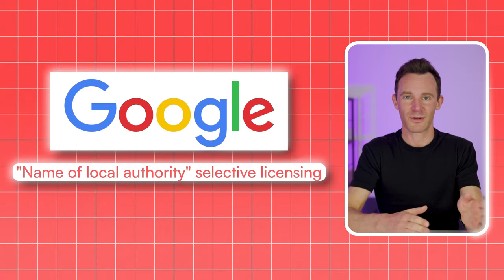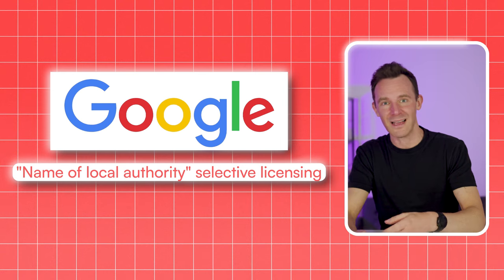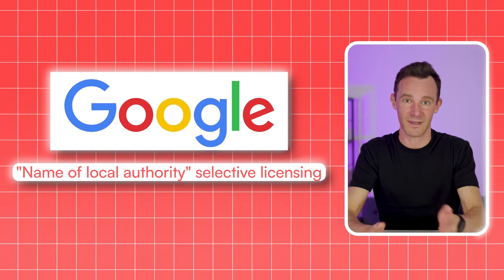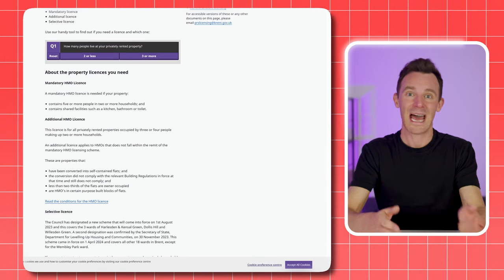The problem is you're not necessarily going to be told that there is a licensing scheme in operation in the area where your property is located. Your solicitor might flag it up, or they might not. So just Google the name of the local authority plus 'selective licensing'. If nothing comes up, you're probably in the clear, although you can always call the housing department to check. If there is licensing, there'll be a page with information about how to apply and a map of the area covered. It might not be the whole local authority area, so you can check whether your property is in or out.